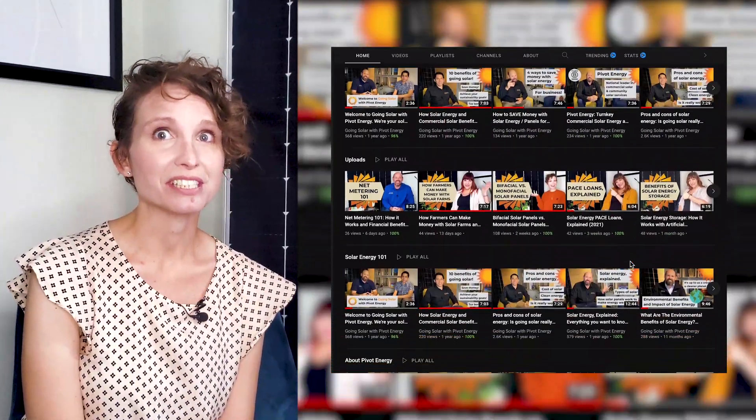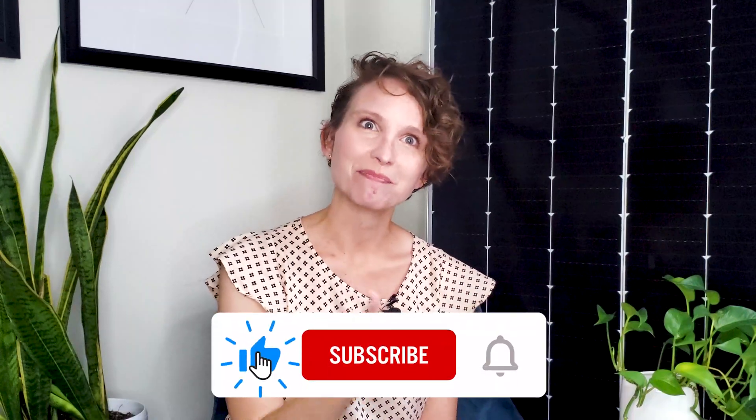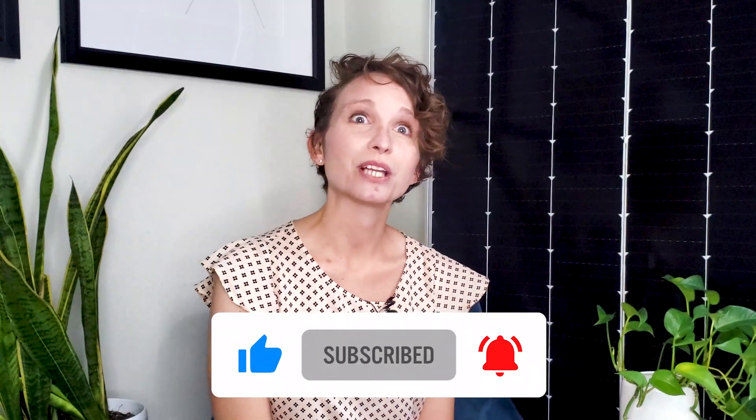Please get in touch if you're interested in learning more about your options or if you have questions about kilowatt hours. Feel free to leave any questions in the comment section, or reach out to me directly using my email listed in the description. Our YouTube channel is a great learning resource for all things solar energy. For more info, check out our website, pivotenergy.net. I really hope this video helped you learn more about kilowatt hours. Give us a thumbs up, subscribe, and hit the notification bell for our latest videos on clean energy solutions. Thanks for tuning in to Going Solar with Pivot Energy — see you next time!